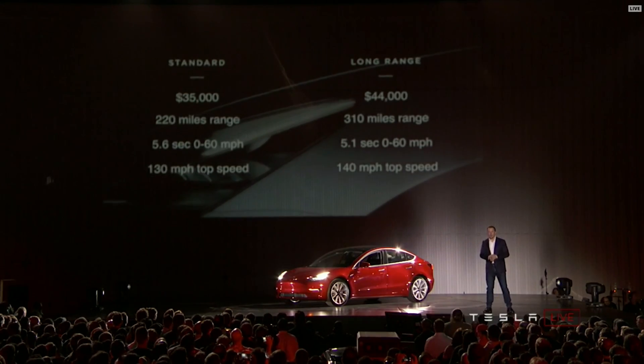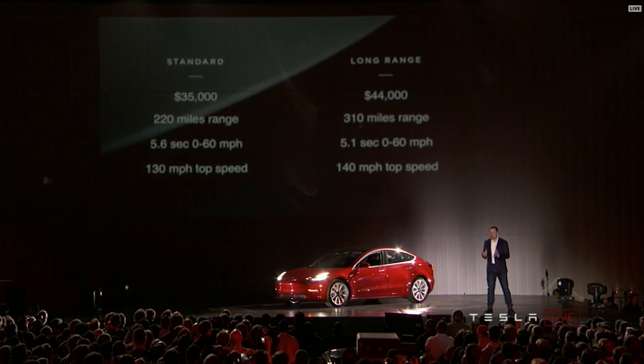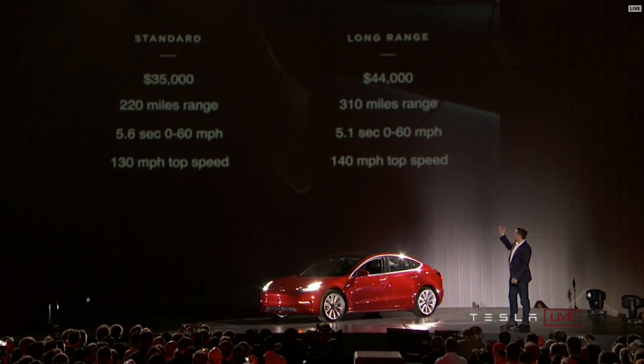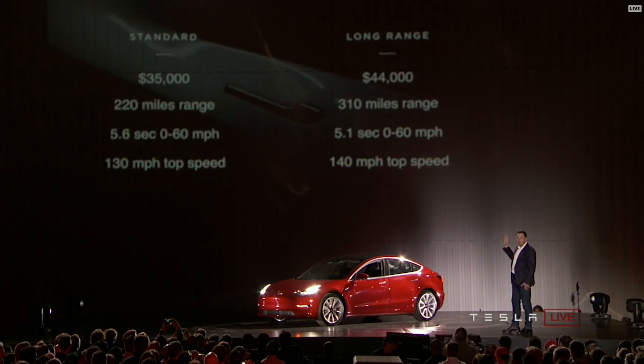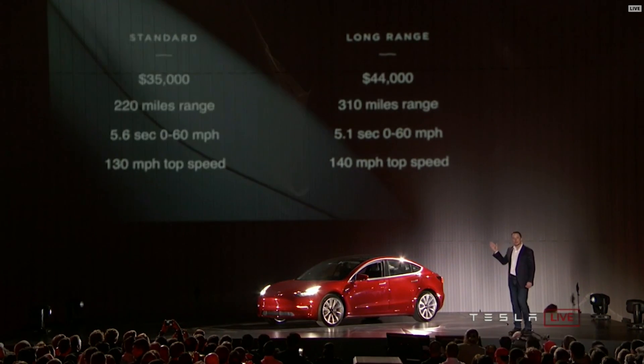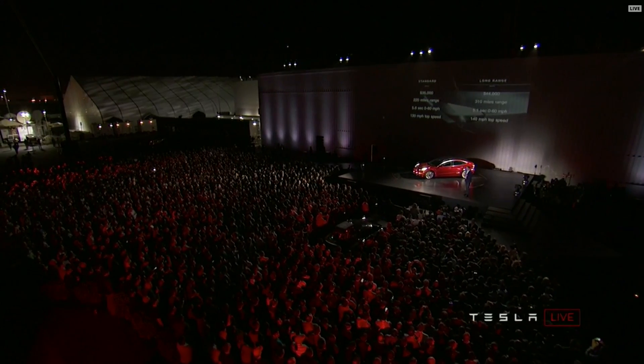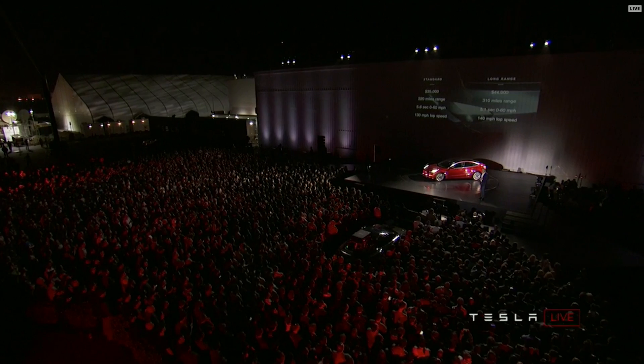So let's talk about the specs for the Model 3. There are two main variants: the standard and the long range. The standard is going to be $35,000 for a 220-mile range. It's going to be a fast car — acceleration well under six seconds, 130 mile-per-hour top speed. The long range will have a range of 310 miles, roughly 5 seconds 0 to 60, and a 140 mile-per-hour top speed. I think you will not be able to find a better car — gasoline or electric — in that price range that is anywhere near as great.